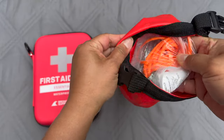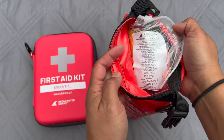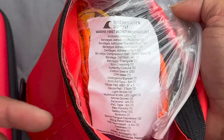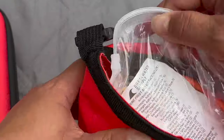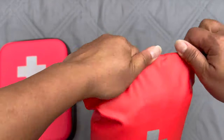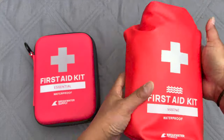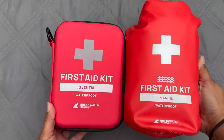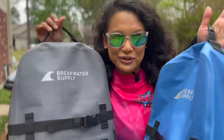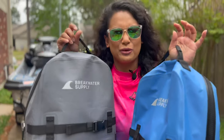It fits snug in there and has a big list of everything included — I'll put it on screen for you guys to check out. This is perfect for kayakers, boaters, PWC riders — anything. A first aid kit is a must especially if you live an adventurous life. Now that we've taken an up-close and personal look at the waterproof backpacks, let's go test it on the water.